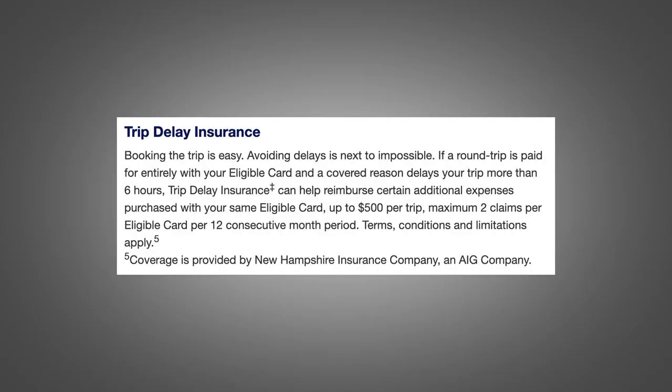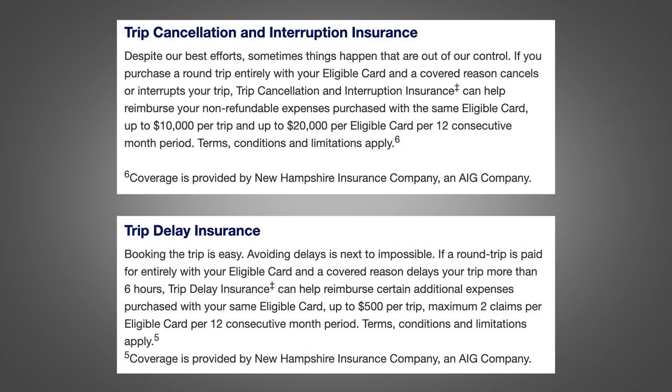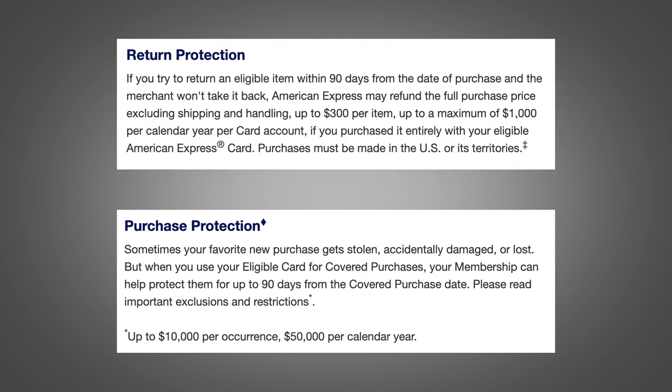You're also going to be receiving Trip Delay Insurance, Trip Cancellation and Interruption Insurance, Purchase Protection, Return Protection, and Cell Phone Protection. There are a few benefits I did not mention, so be sure to check American Express's website to see the full list of benefits. This card is jam-packed with everything someone would need to travel.